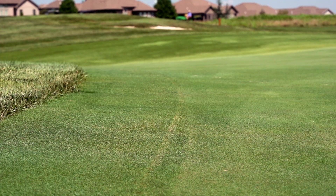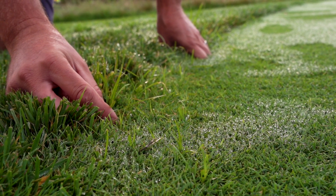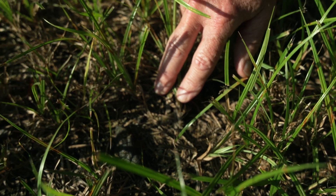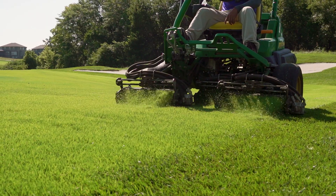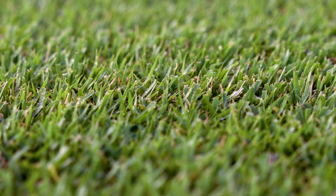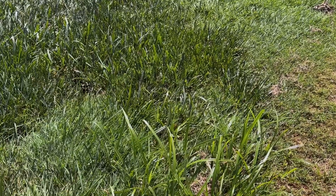After an application of Archon, you're going to see activity within about seven days. What you're going to notice first is a reduced desire to grow vertically — so when you mow an area of turf grass, you're not going to see that sedge shoot right back up above your mowed turf grass. I was surprised after seven days that I was seeing something. I've been told it can be up to 14 days before you see anything, but I saw it probably kill nutsedge faster than I've ever seen nutsedge killed.